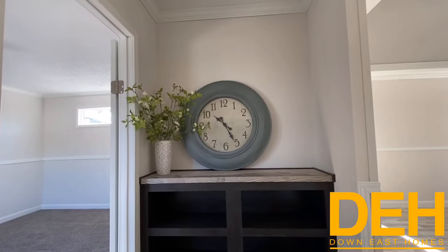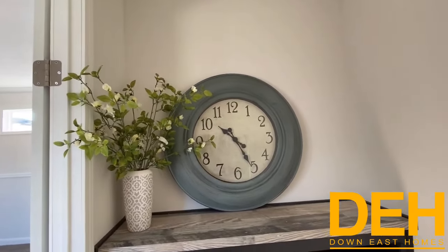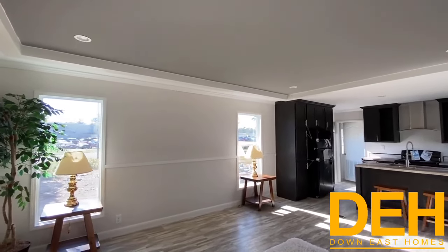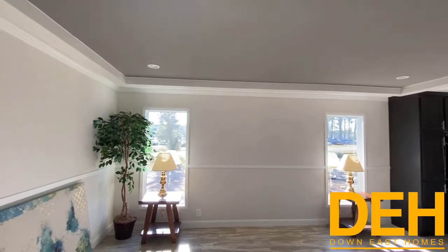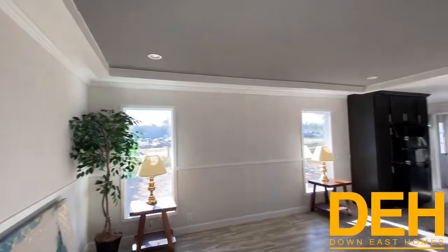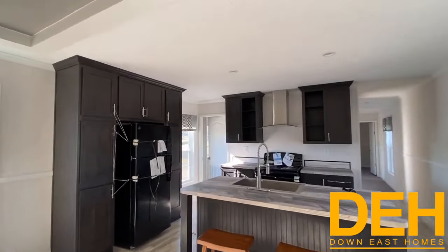We're inside this house. Just as soon as you walk in, beautiful entryway — a place to put your keys, bookshelf, decorations, really makes it look nice. With these two huge floor-to-ceiling windows, you really do not need a whole bunch of light in here because there's so much natural light coming in. Crown molding, baseboards — Fleetwood really did this one right. We went with a darker cabinet on this one and it turned out fantastic; the contrast is unbelievable.